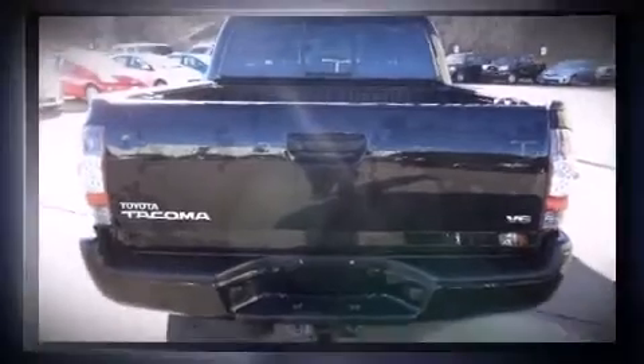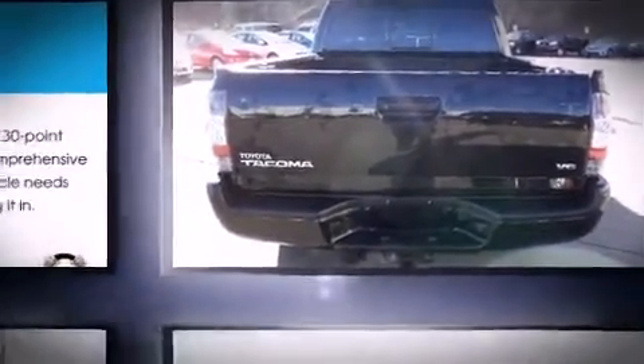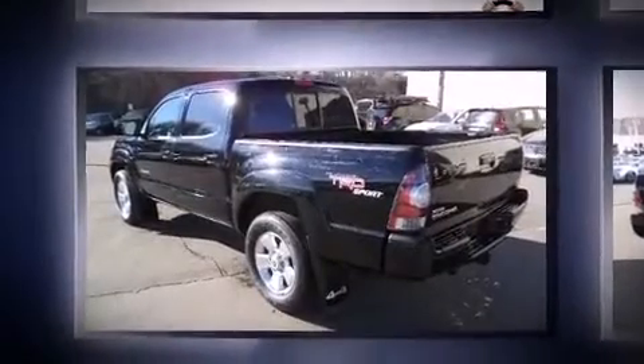Toyota prioritized practicality, efficiency, and style by including a tachometer, a rear step bumper, skid plates, and one-touch window functionality.